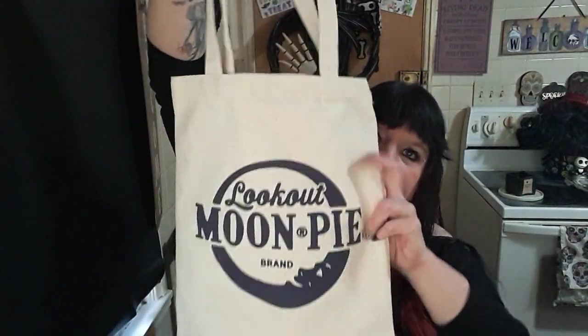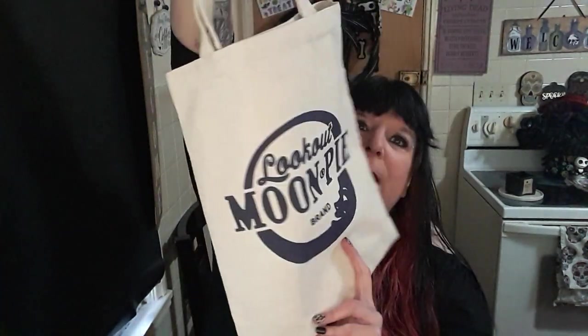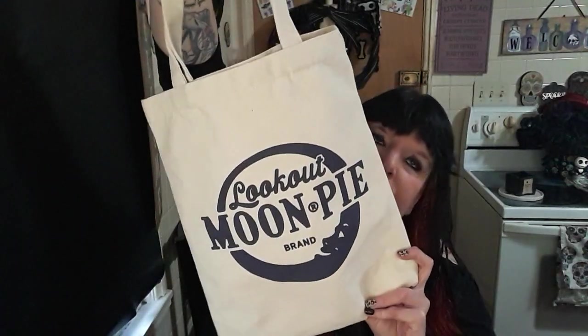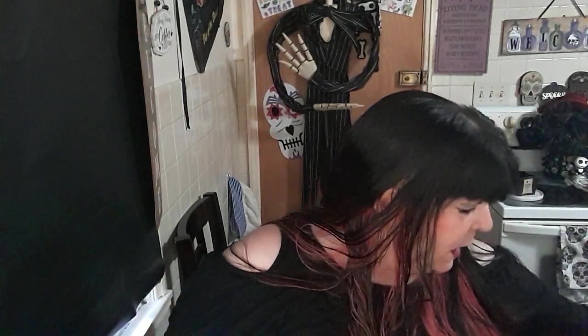I got myself a Moon Pie bag — it's not very big, one-sided. Lookout Moon Pie brand. I do know this was $10. Insane. Between me and Jason, it was over a hundred dollars in there.